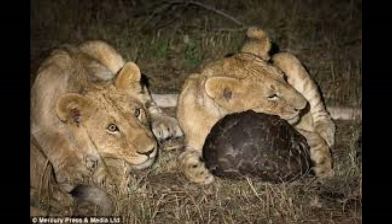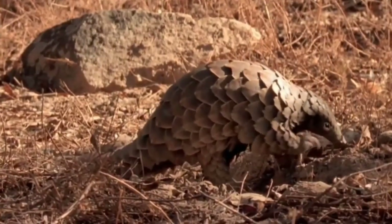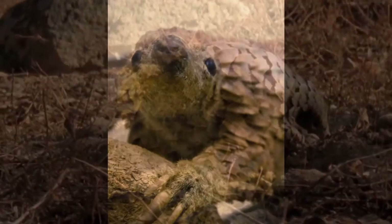And because they're a slow-moving animal, well, humans just pick them up, and slowly they are being eaten out of extinction.